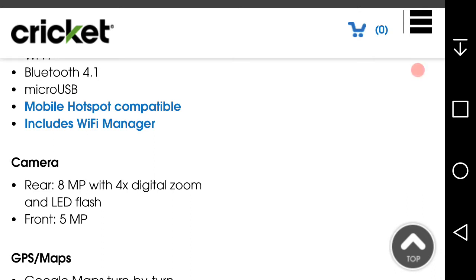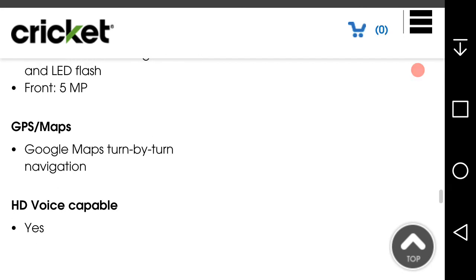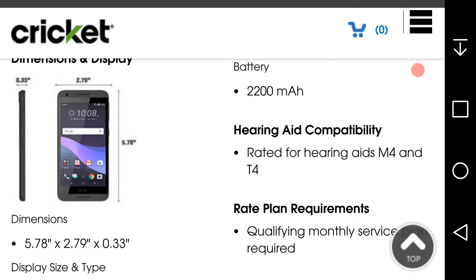I think both cameras do video at 720p — I saw that in the description — though I'm not sure if it does 1080p. It has Google Maps, of course, and HTC Voice. The processor is a 1.1 GHz quad-core Snapdragon, though I'm not sure of the exact model. It has a 2,200 mAh battery, and you cannot remove the battery — which is a downside of this phone.